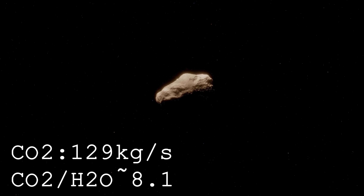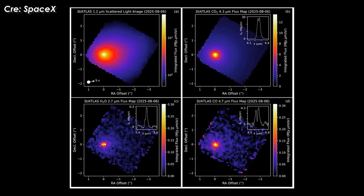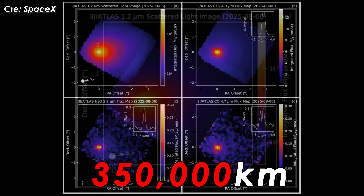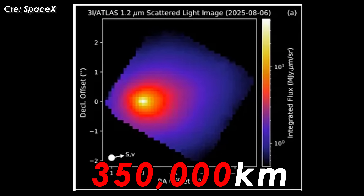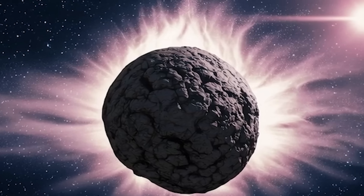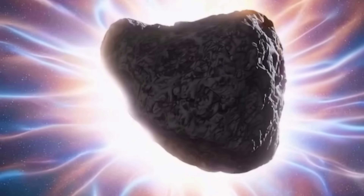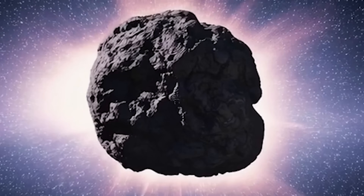This exceptionally high carbon dioxide-to-water ratio is almost unheard of in other comets. As a result, the comet produces an immense carbon dioxide plume that extends roughly 350,000 kilometers into space — nearly spanning the distance from Earth to the Moon. Smaller amounts of carbon monoxide, water, and trace compounds are also present. Such a CO2-rich nucleus suggests that 3i Atlas may have formed near the CO2 ice line in its original protoplanetary disk, or undergone unusual chemical processing during its long solitary journey through interstellar space.